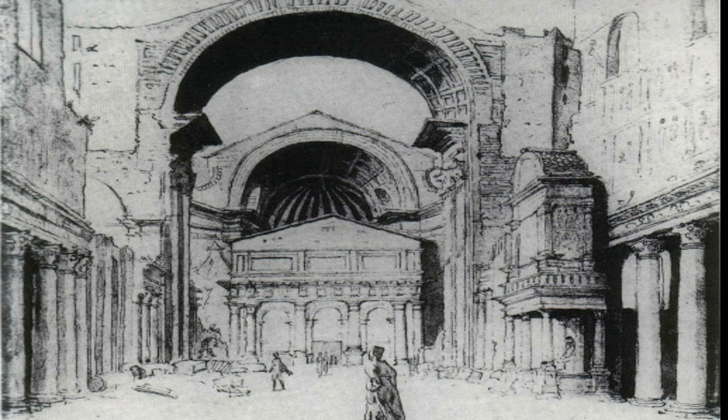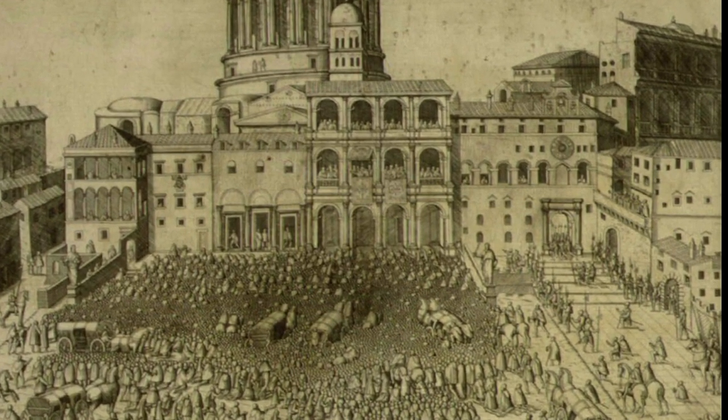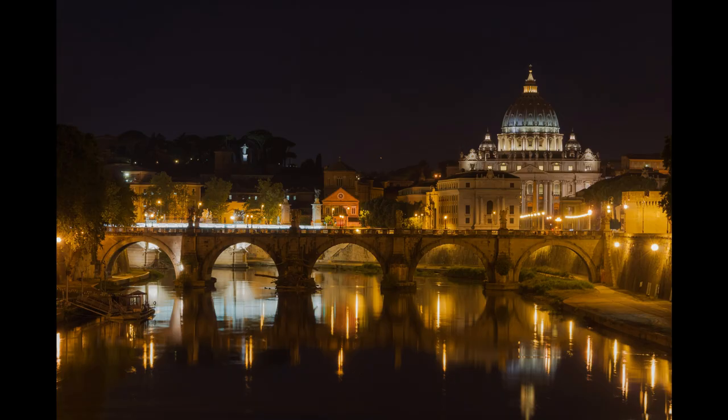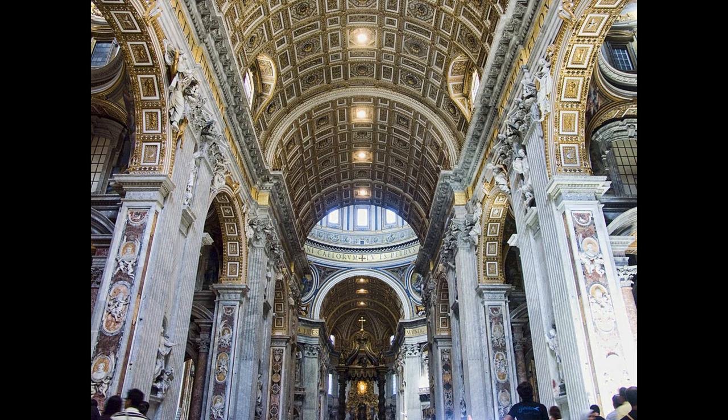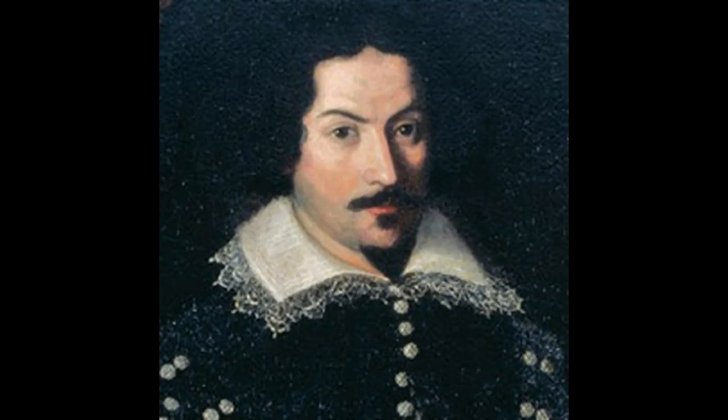The result? Thousands of pieces of priceless ancient art, from mosaics to statues, were destroyed. Construction of the new basilica began on April 18, 1506, and was completed on November 18, 1626, and is a masterpiece of Renaissance architecture. The new basilica was designed principally by Donato Bramante, Michelangelo, Carlo Maderno, and Gian Lorenzo Bernini.